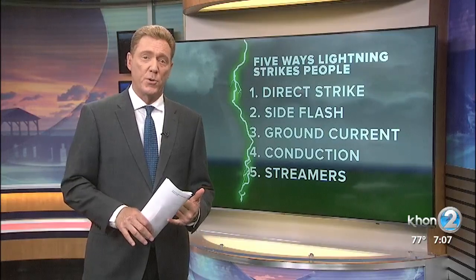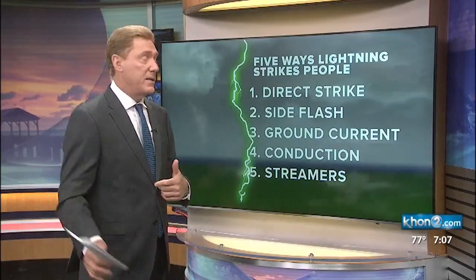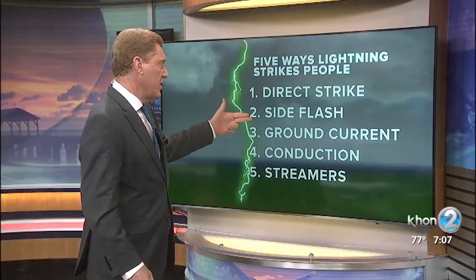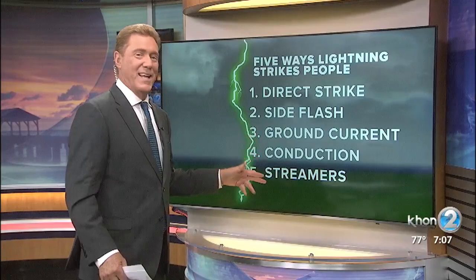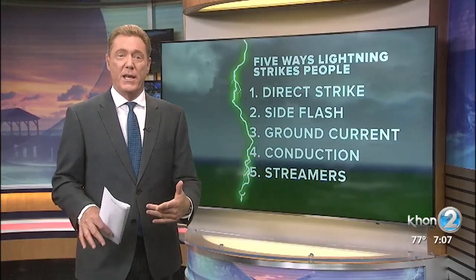According to the experts of the National Weather Service, it could happen one of five different ways: direct strike, a side strike or side flash as it's known, ground current, conduction, and streamer. We're going to take a little closer look at some of these, beginning with a direct strike.